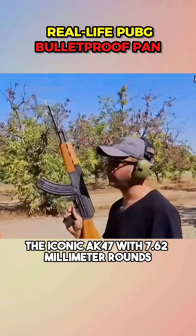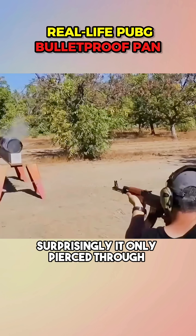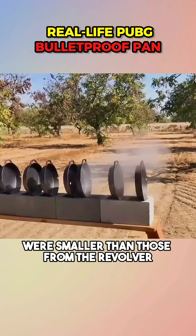Now, the iconic AK-47 with 7.62mm rounds. Surprisingly, it only pierced through two frying pans, and the bullet holes were smaller than those from the revolver.